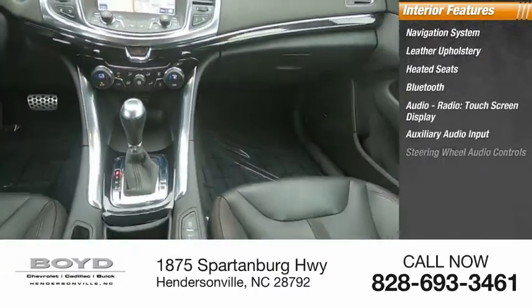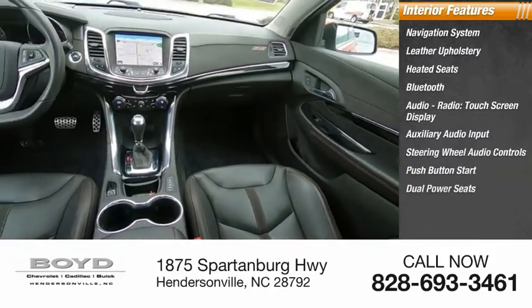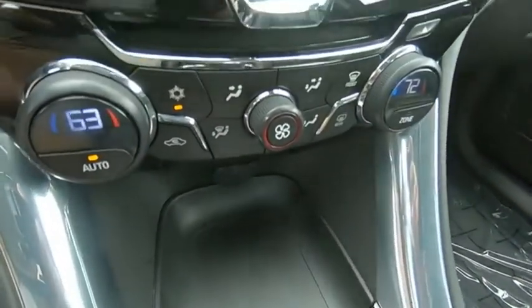Also featured are auxiliary audio input, steering wheel audio controls, push button start, dual power seats, and cruise control. This beauty is sure to make you the talk of the neighborhood, so call or drop in for a test drive today.